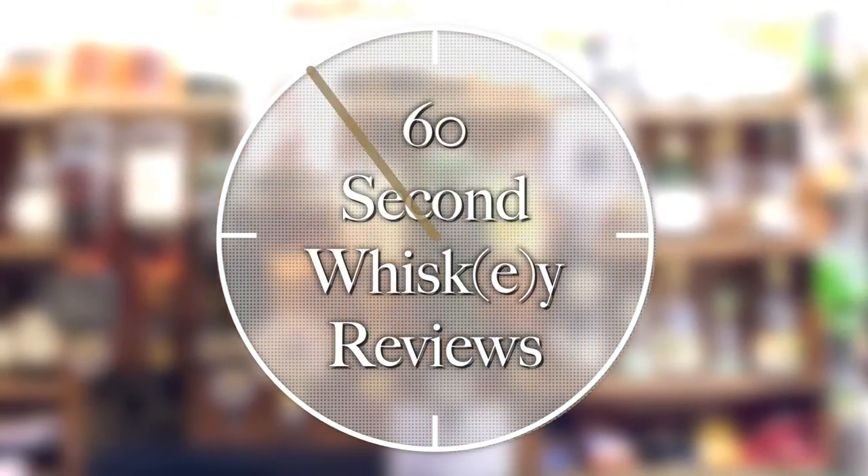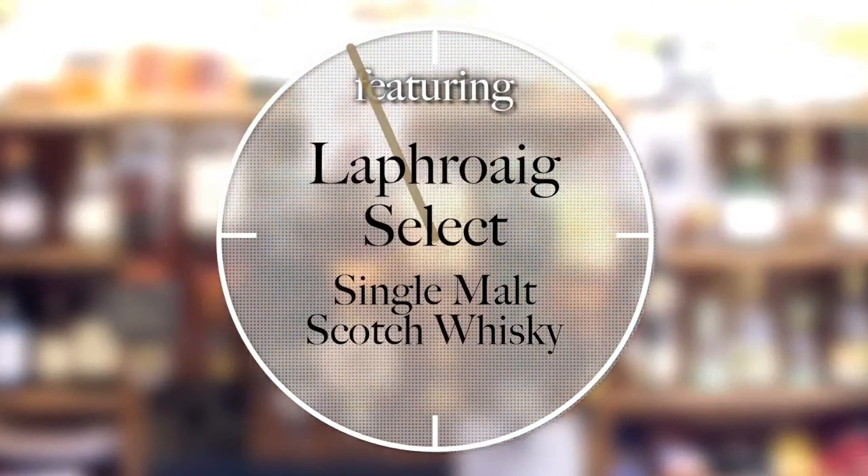Give me 60 seconds and I'll tell you about Laphroaig Select Single Malt Scotch Whiskey. Hello fellow whiskey lovers, welcome to 60 Second Review number 65 with me, Ari the Whiskey Guy.